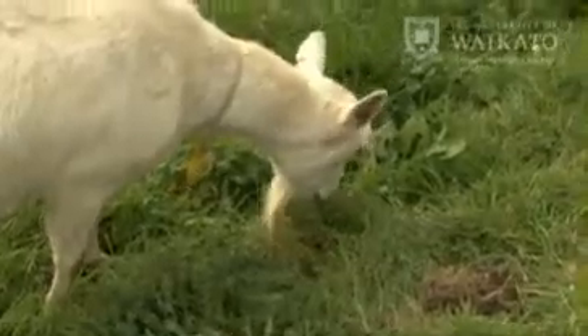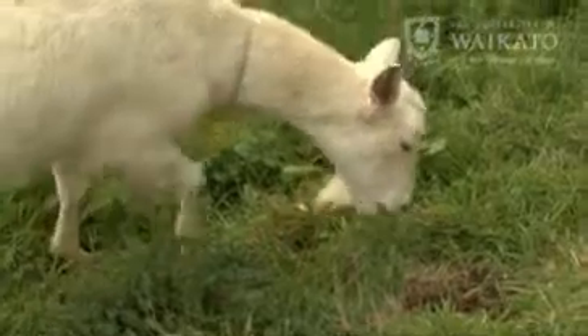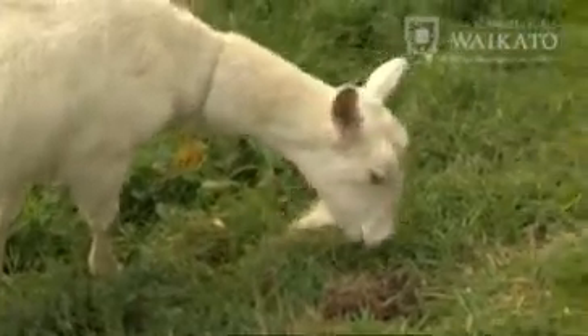My research is looking at enhancing what we call functional components — those bioactive components which are beneficial for human health. To do this, I'm looking at two key factors: diet and genetics. We know that diet influences the composition of goat milk, but we don't know much about the effect of New Zealand feedstuffs on those functional components.